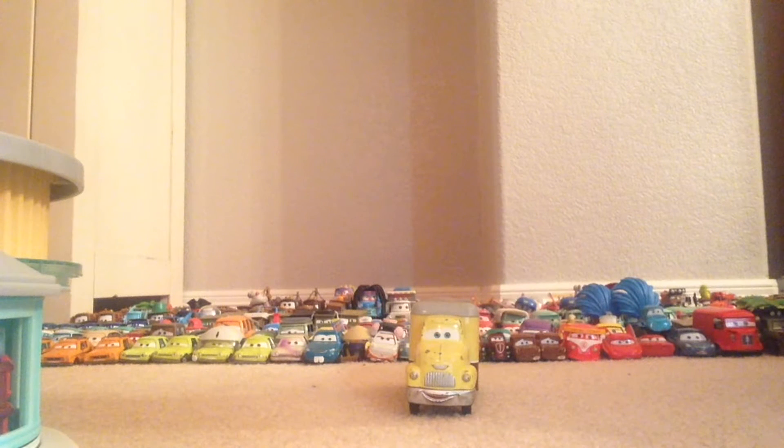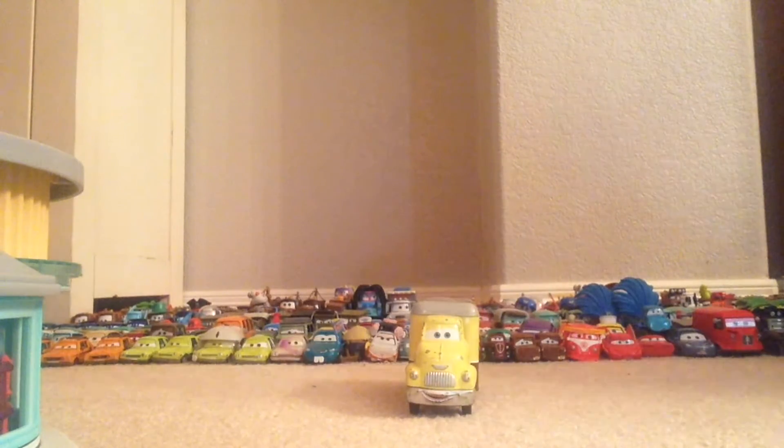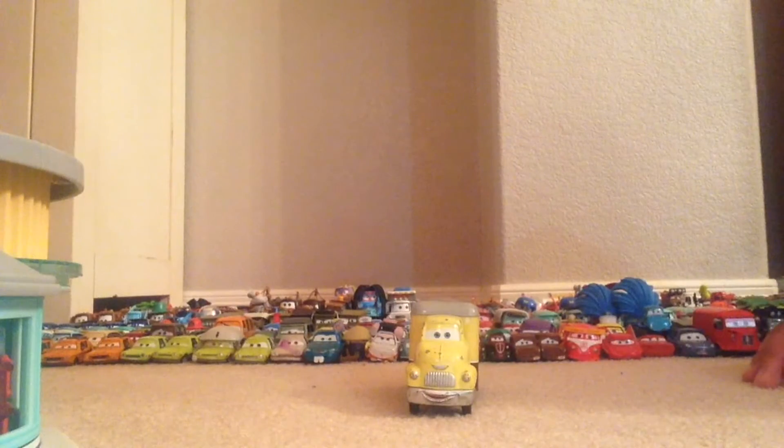Hey guys, welcome to another Flashback Friday review. Today we'll be looking at Dustin Mellow, who was released a couple years ago as a deluxe. We're going to be comparing him to Miles, which was also a delivery truck just like Dustin.